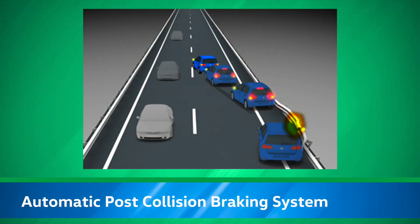The Automatic Post Collision Braking System is another passive safety feature found on all new Volkswagen models. After an initial collision, this system works to mitigate secondary collisions by automatically applying the brakes.